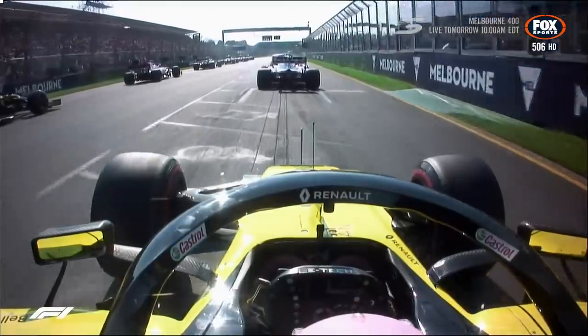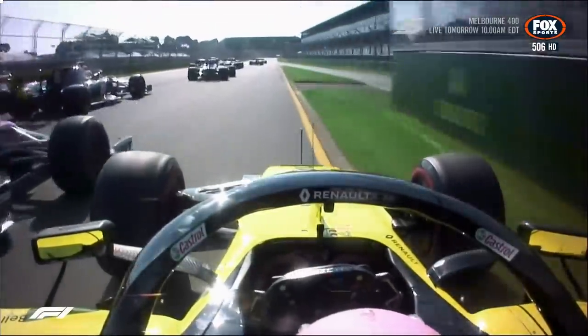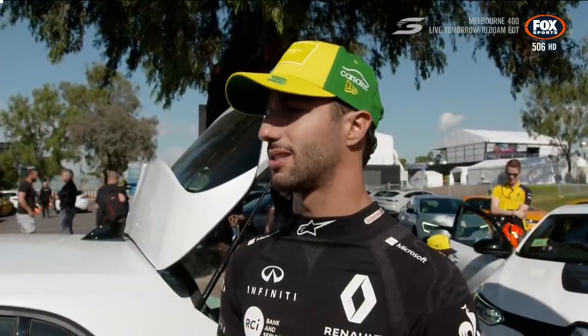For F1, it's sometimes a little one-line, tricky to overtake as the apex is narrow and stuff. But just driving on it, getting that rush through — a lot of fourth gear corners — it's pretty good.